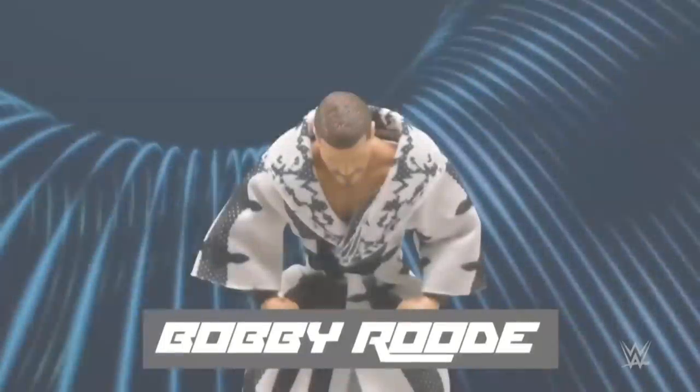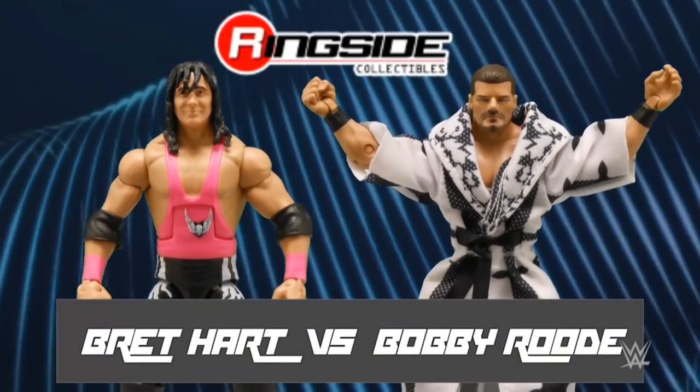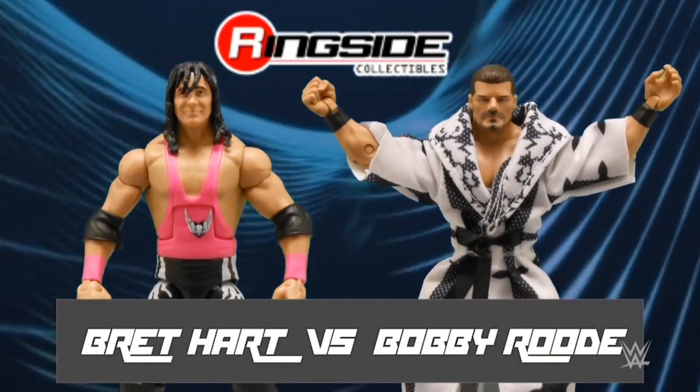Ladies and gentlemen, welcome to Action Figure Showdown. My name is Corey Graves, and man, do we have a big one for you tonight.